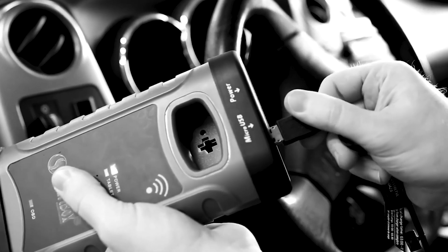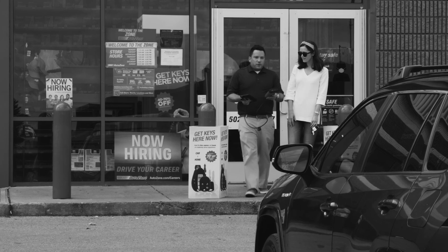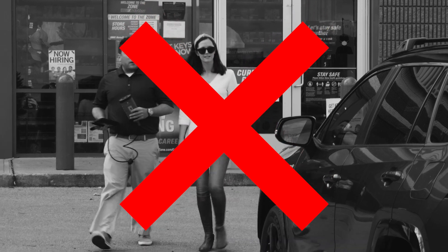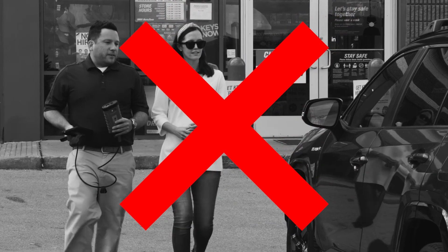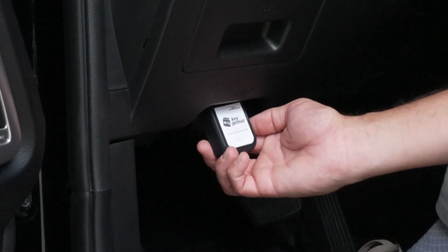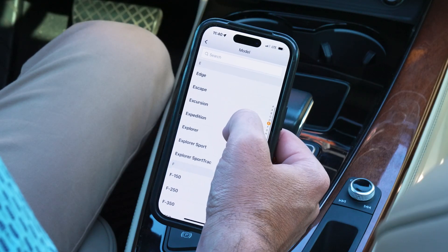Now you can offer high-dollar modern car keys without computers. And since it's consumer DIY, it also means you can stop sending your employees to the parking lot to work on customers' cars. It's just two simple steps: download the app, then plug Key Genius into the vehicle's standard diagnostics port and follow simple instructions in the app. That's it.